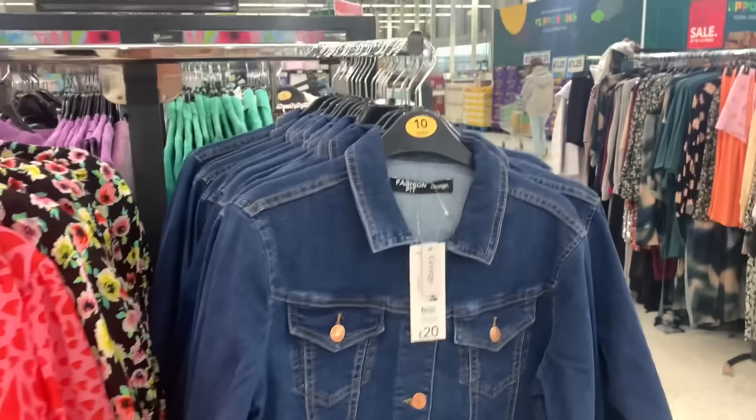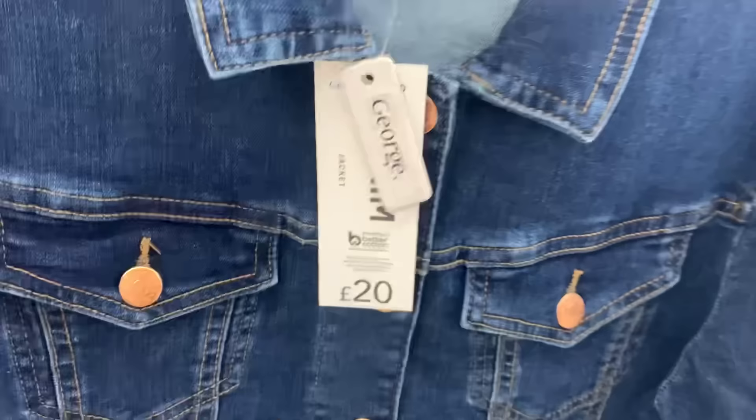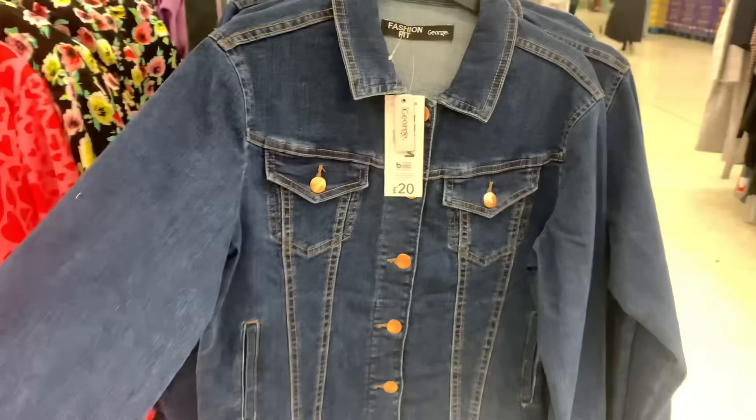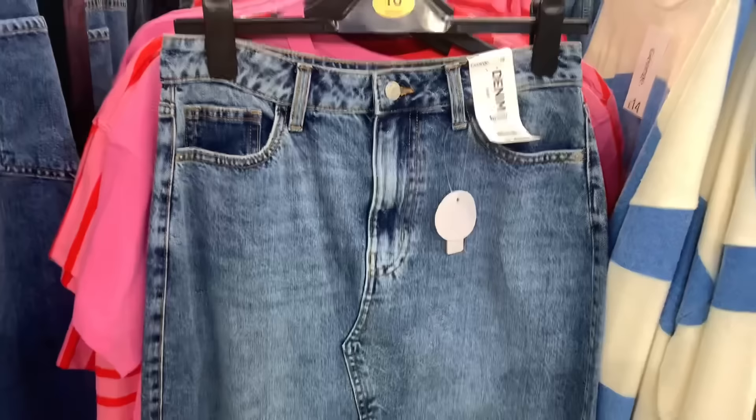A traditional denim jacket — you can't go wrong with one of these, and this is a bargain at 20 pounds. It would be a lot more in Next or Marks and Spencer's. They also had this denim skirt — they're everywhere — at only 20 pounds, with a split and a V-insert which I thought was a bit different.